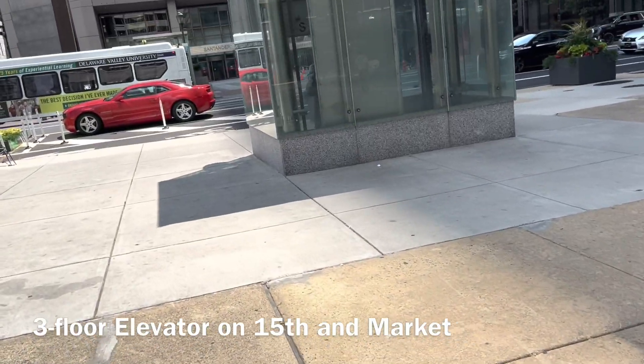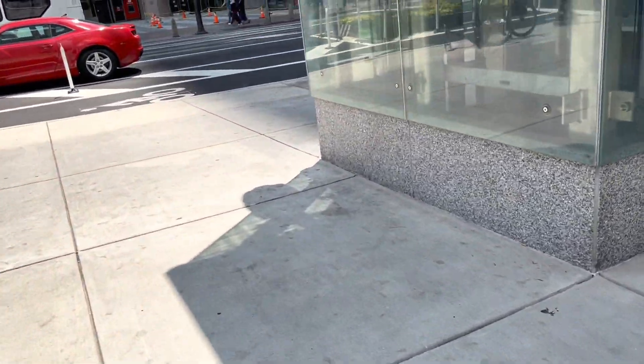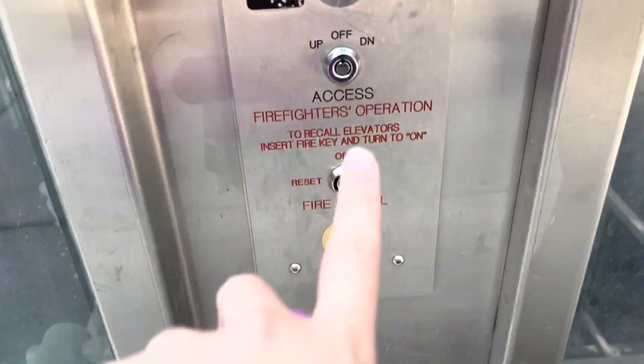Now here we come to this elevator on 15th Market. This is one of two elevators — there's another one across the street which I'll get to later. Down. I'm just an elevator enthusiast. I like to film elevators and upload them to YouTube.